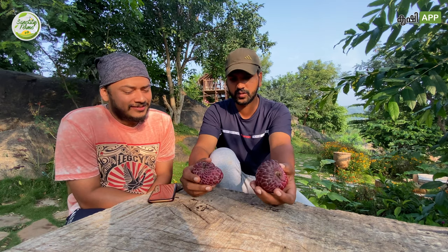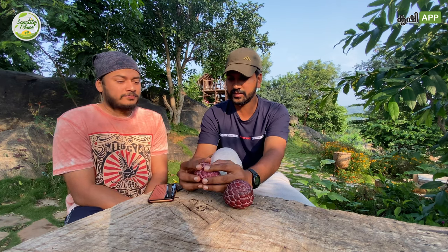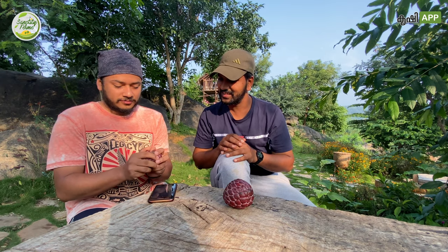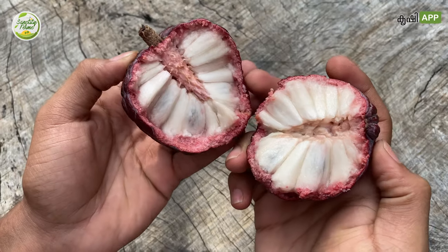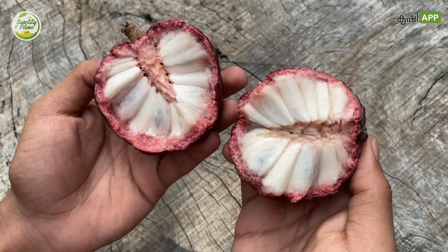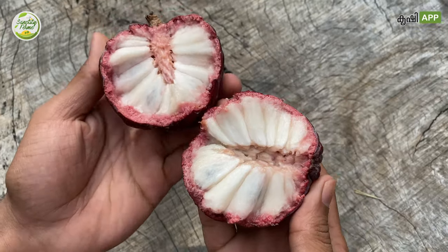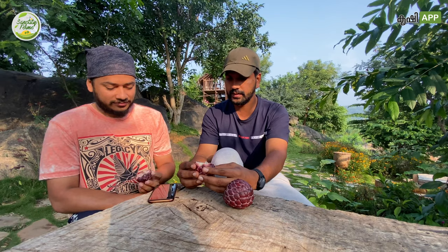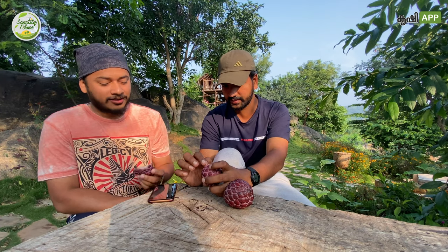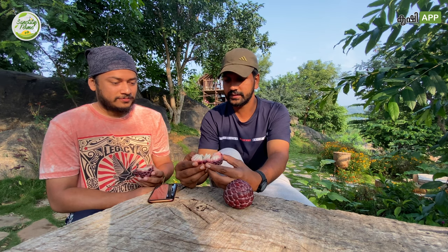This one is not ripened and this one is almost ripened — it's ready to have now. You can see like this. As I told earlier, it's the same as the green one, but this is not pure white — it's a kind of vanilla cream color. See these edges, you can see it's a slight reddish. So let's have it.